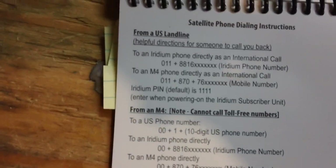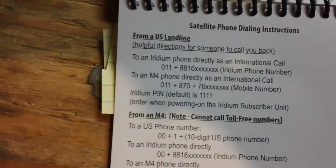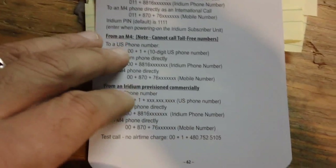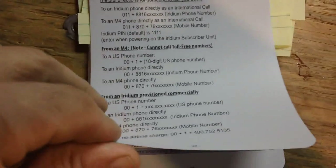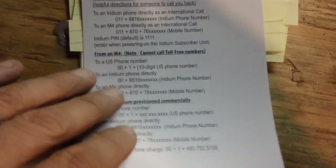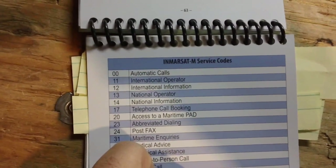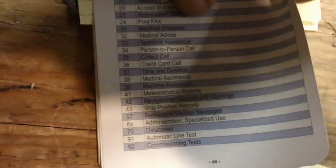Over here you have satellite phone dialing instructions. So if you have one of those satellite phones or Iridium phones, it gives you a quick cheat sheet on how to use them, what to dial, and all that. Here are some more Iridium codes you can use — I don't deal with that so I'm not too familiar with it.